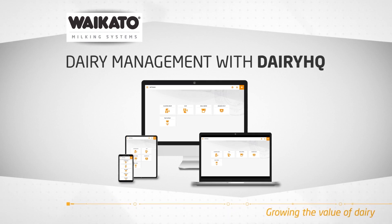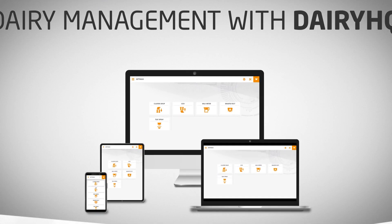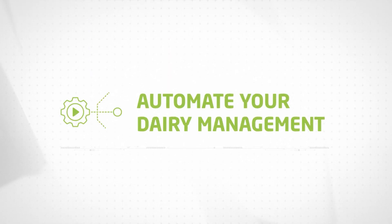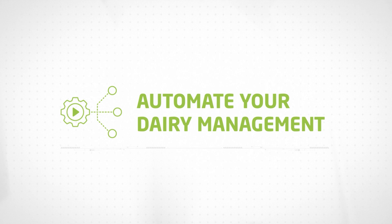Intelligent and intuitive dairy management with Dairy HQ. Automate your dairy management to drive your milking productivity and performance.